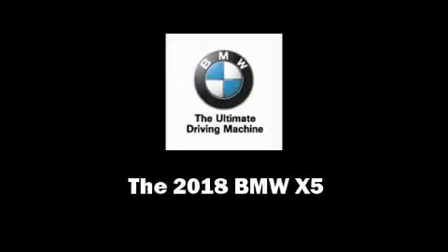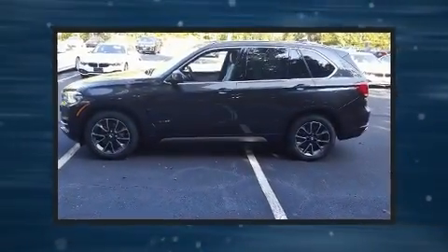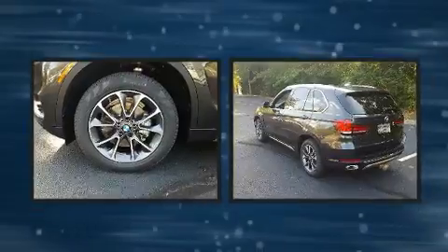Familiarize yourself with the 2018 BMW X5. Under the hood, you'll find a six-cylinder engine with more than 300 horsepower, and all-wheel drive keeps this model firmly attached to the road surface.